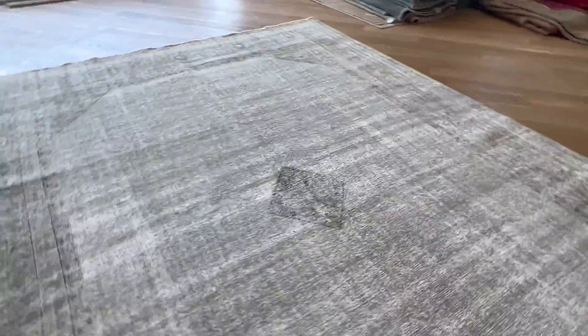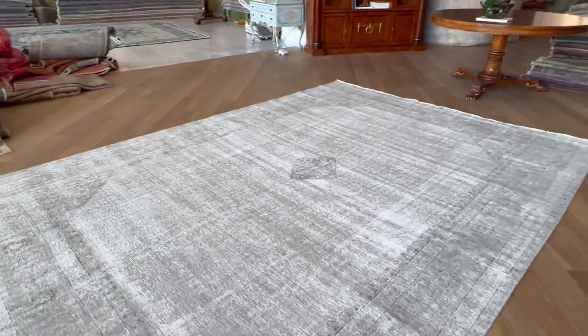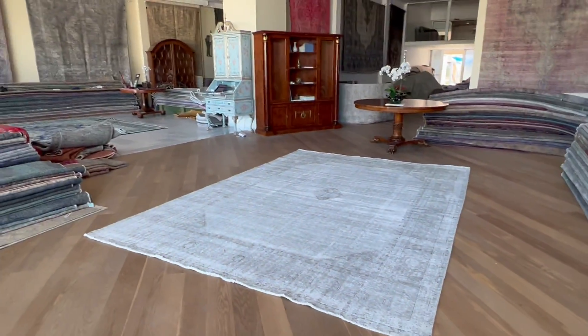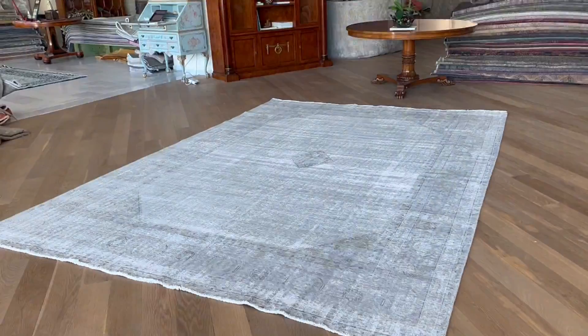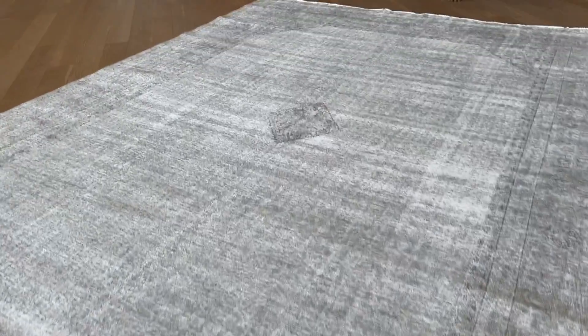These are extremely high quality Persian handmade carpets — made to last a lifetime. If you have any questions about this carpet or any other carpet in our collection, you can contact me directly via WhatsApp and we can send you additional pictures and videos of any carpet of your choice.